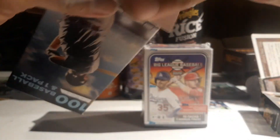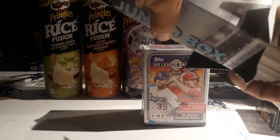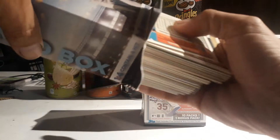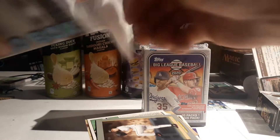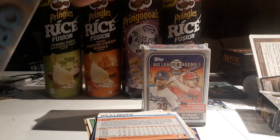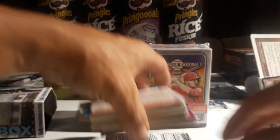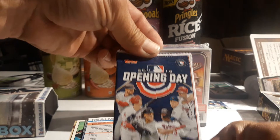Hope everybody's having a good Friday and getting ready for the weekend. Tomorrow I've got that big flea market - I'm hoping that's going to be good. That's the one where I found the '85 Tiffany set sealed and all those Nolan Ryan cards and stuff. Pretty darn good one. Let's see what's in the pack - we have a 2019 Opening Day.